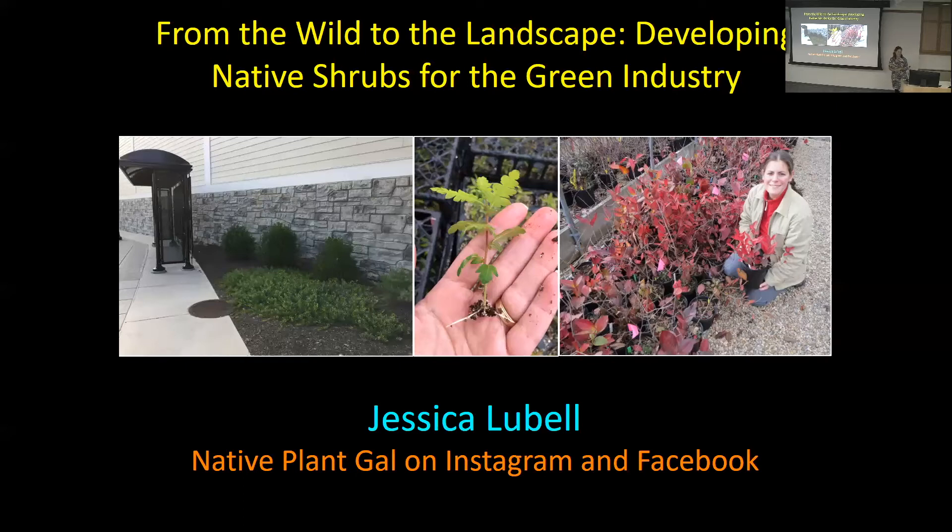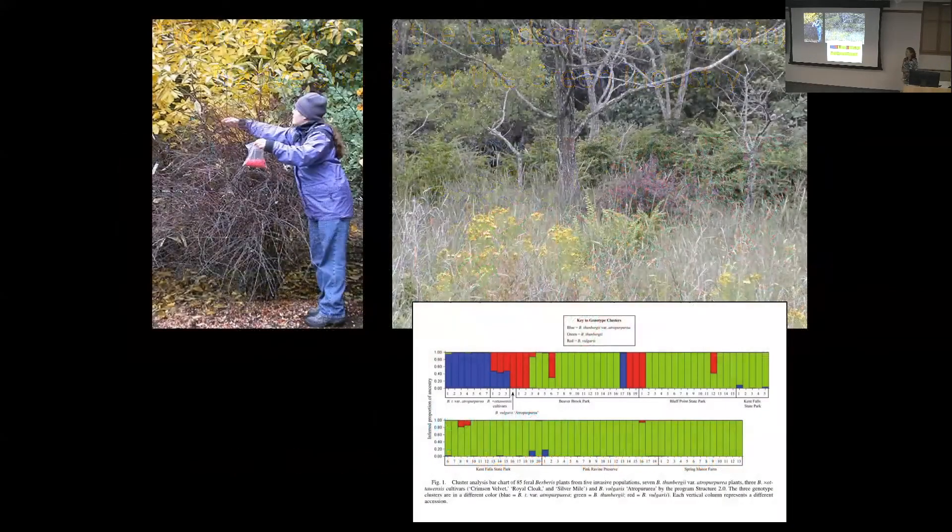My work with natives started with my dissertation on invasives. For my doctoral work I looked at the contributions of cultivars of Japanese barberry and winged euonymus to invasive populations. At the time, Connecticut was enacting a voluntary ban on Japanese barberry cultivars with high fruiting, and they were looking for safe native plant alternatives.